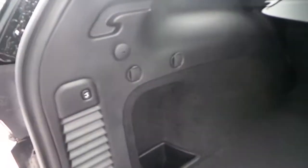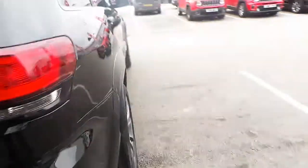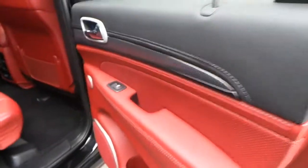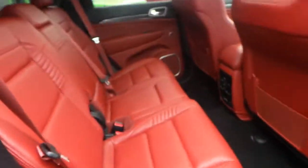Rear subwoofers for entertainment, and a large size boot.